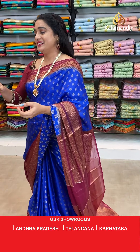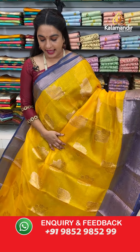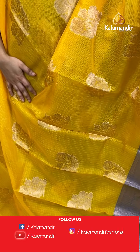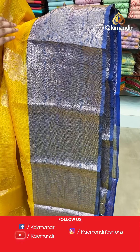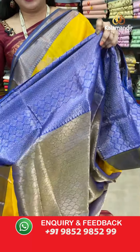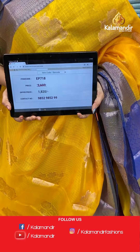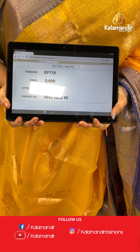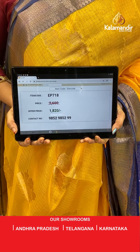Next saree — a lovely grand combination in mustard yellow and royal blue colour. The body has beautiful floral motifs in golden zari. The border has floral weave, diamond floral brocade and leaf weave in golden zari. The contrast pallu features floral brocade in golden zari. Paired with a contrast brocade blouse with border. Saree code EP718, actual price 2600, offer price 1820 rupees only.